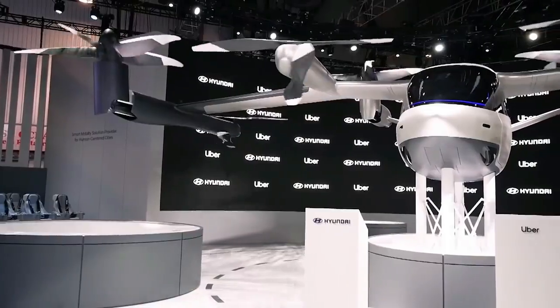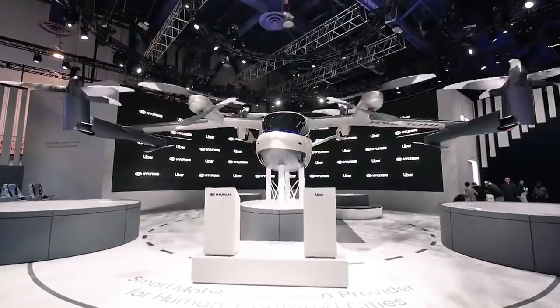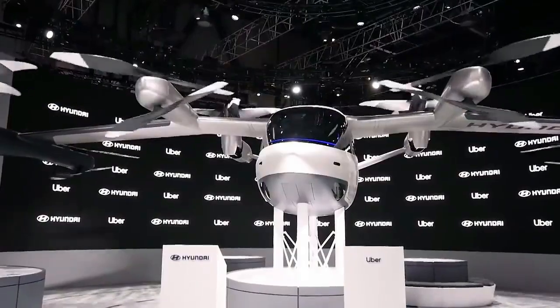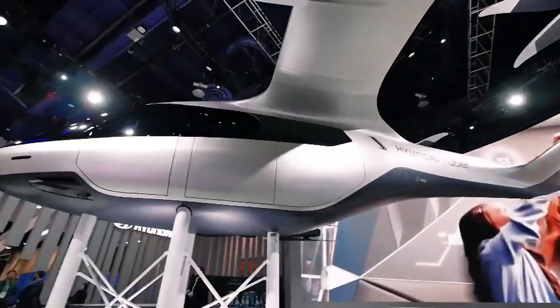It can fly up to 60 miles at a speed of 180 miles per hour, and it can take off and land vertically from any flat surface. It also has multiple rotors that provide redundancy and noise reduction. The Hyundai SA1 is expected to be operational by 2028 with an unknown price tag.